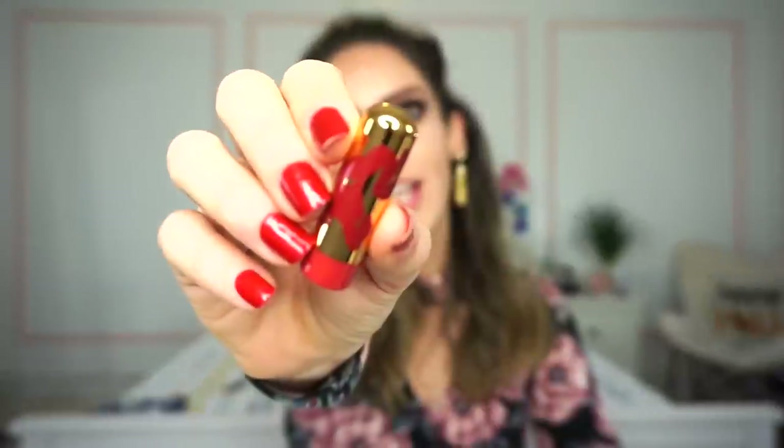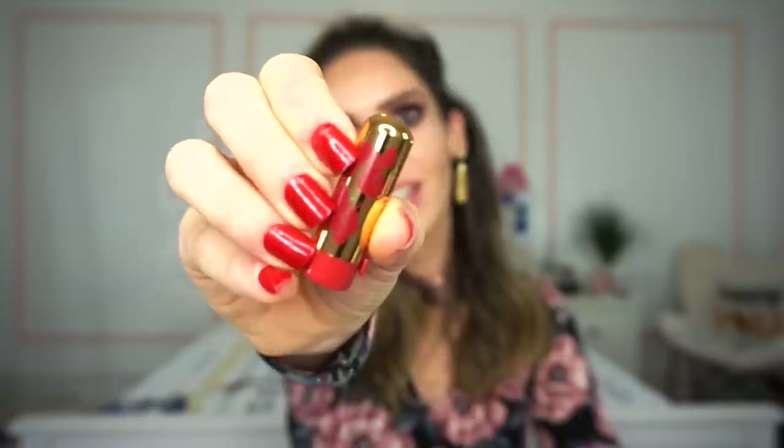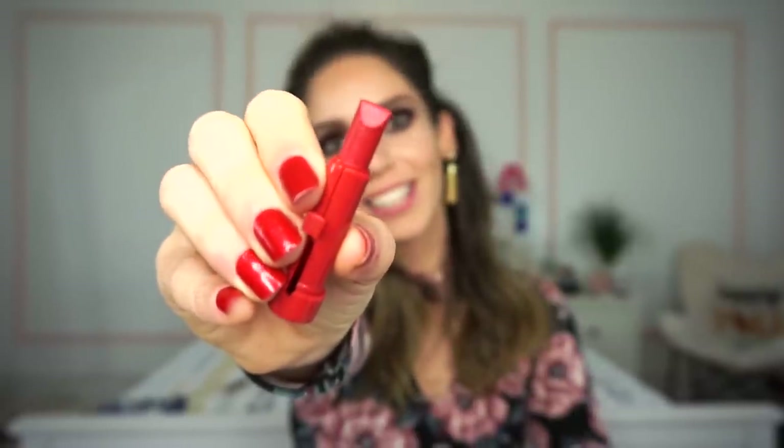I could not have picked a better name for Dopey because when I was swatching it I kept thinking, is this one Dopey? And it was. The final shade is called Grumpy. Grumpy swatches as a typical blue-toned red color with a cream finish, plus little specks of hot pink glitter that aren't too crazy noticeable once it's on the lips.